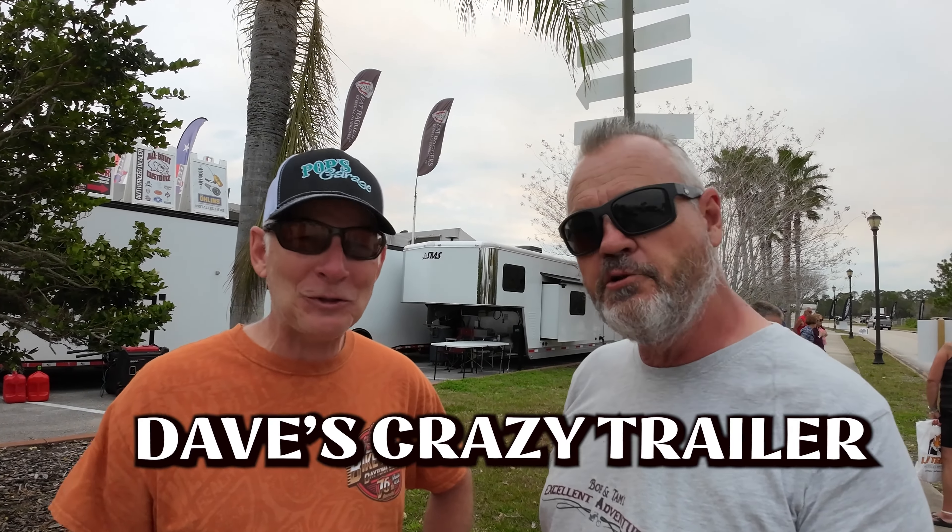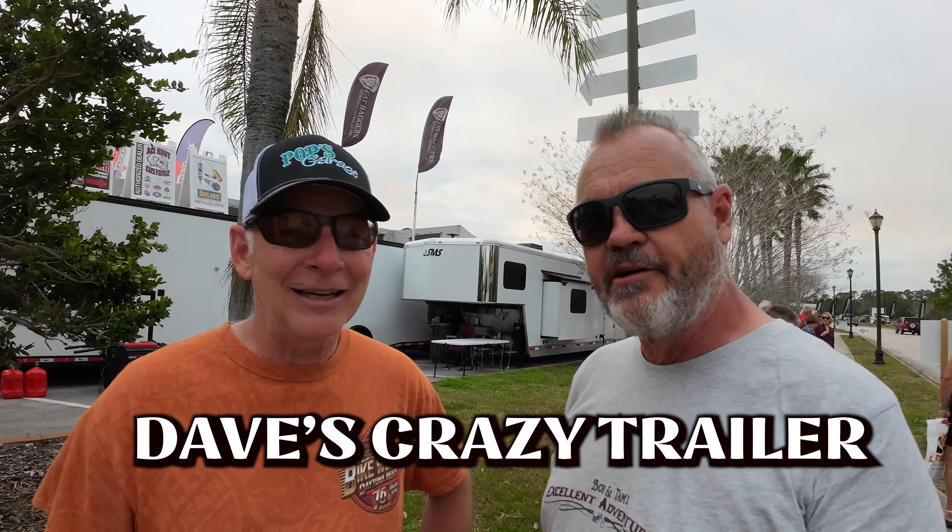We actually met somebody we've met a whole bunch of times — he does more shorts than videos. I'm Dave Quincewell from St. Joe, Missouri, with Dave's Crazy Trailer. He pulls that trailer around all over the United States, right behind his motorcycle. So if you're looking for somebody to give you some advice or tips, go to his channel. Everybody always wants to know about guys who have whole trailers — a lot of people say don't ever do it.